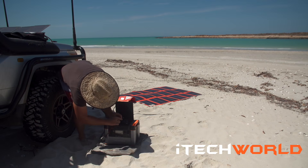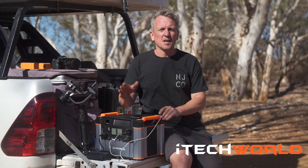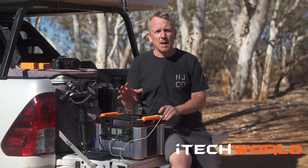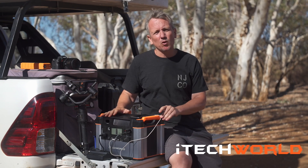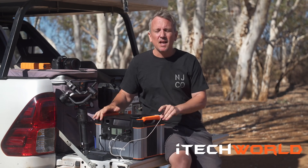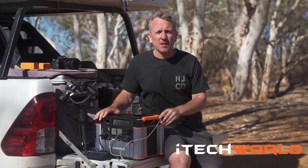I'm no expert when it comes to this type of thing, but it really is a simple, easy to use product. Whether you're using it for work like I am, or a family camping trip, it's definitely worth a look. Go see the guys down at iTech World — they're a West Australian based company. We're out of here because the flies are starting to kick in. We're on our last leg home, so we'll catch you later.